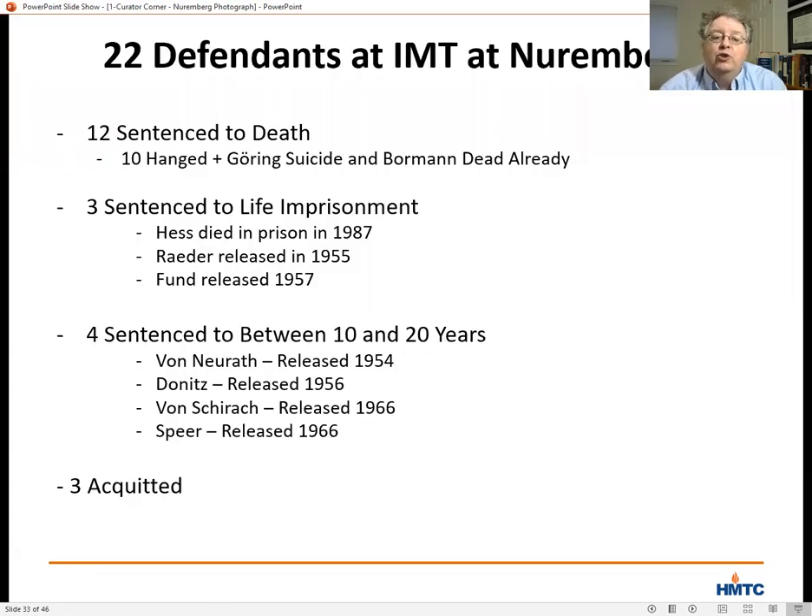Of the three defendants punished with life in prison, only Rudolf Hess served the full term. The two others were released in 1957 — Eric Rader, commander of the German Navy, released after 10 years, and Walter Funk, Hitler's Minister of Economics, released after 11 years, both released early due to ill health but surviving for several years after. And while three of those who received prison terms of 10 to 20 years served the full term, all were out of jail by 1966.